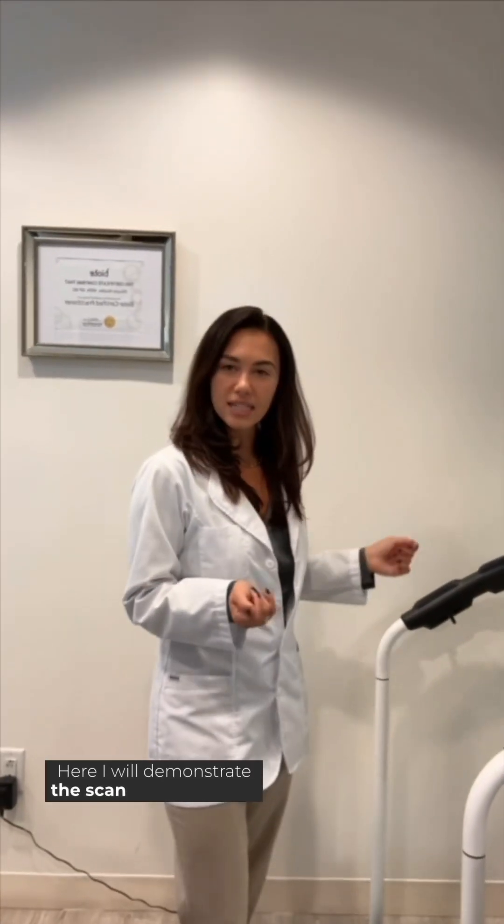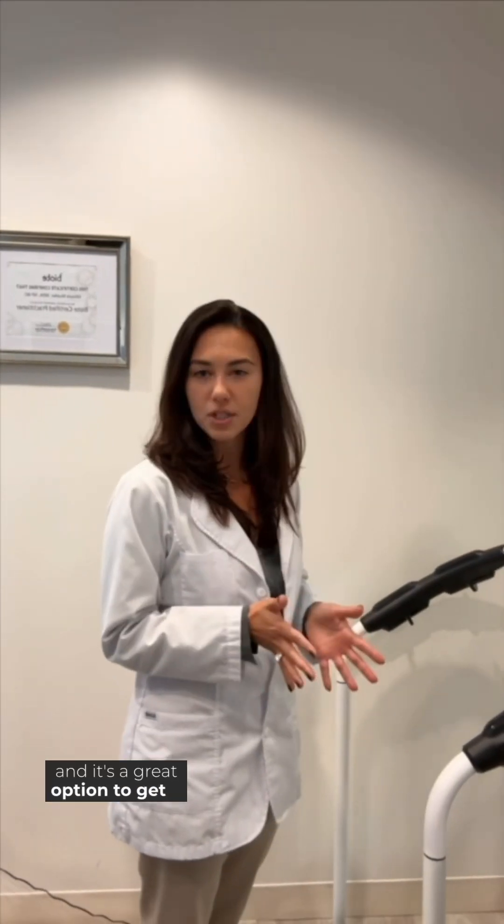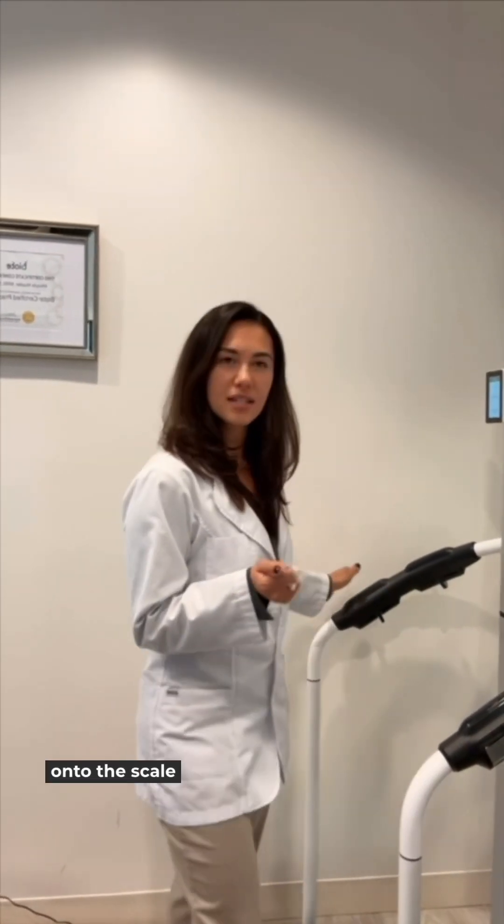Here I will demonstrate the scan. It takes about just 20 seconds and it's a great option to get a sense of what truly is going on inside your body and help you track your progress on your wellness journey. So I'm going to step onto the scale.